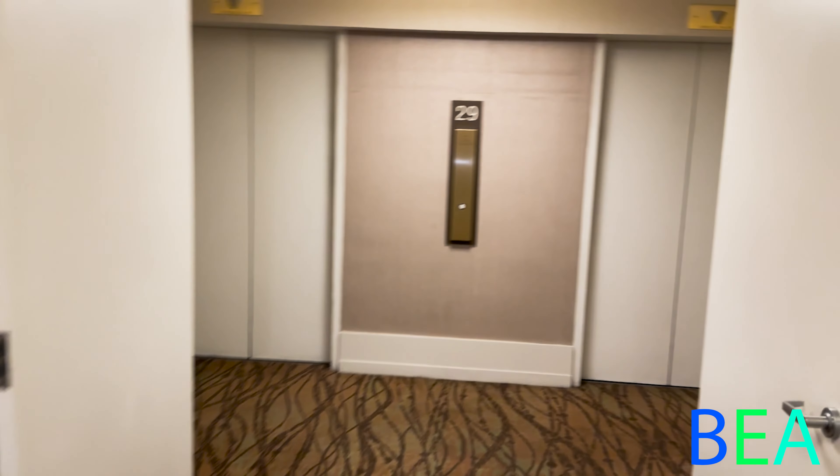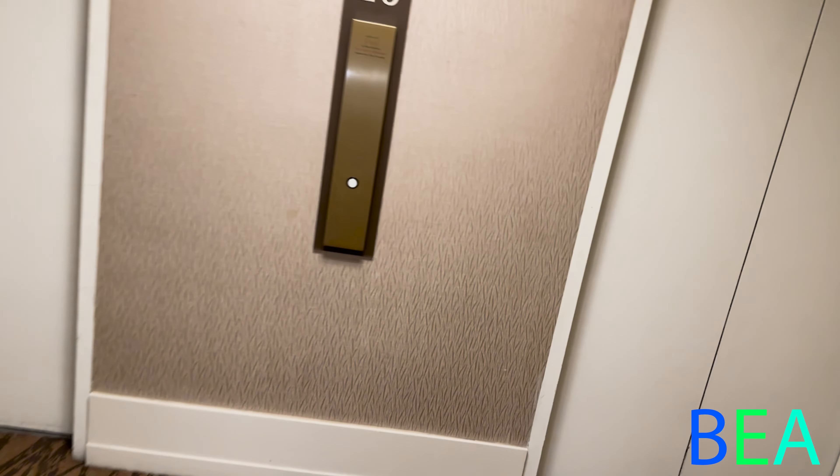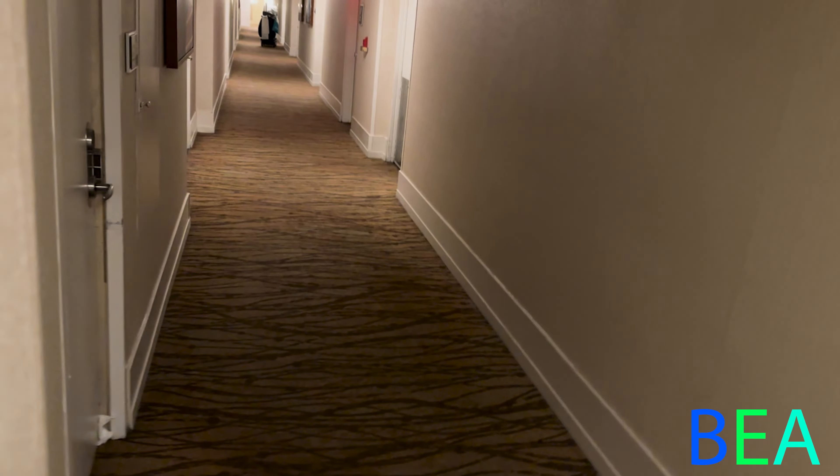There's another set of elevators next to us. Let me grab my cab view. And there's your equipment — some go up here. These are the express ones up to the top floors. By the way, here's what the hallway looks like.